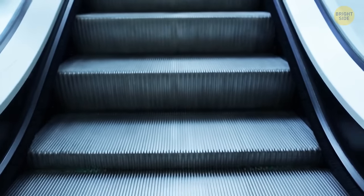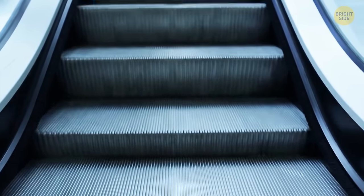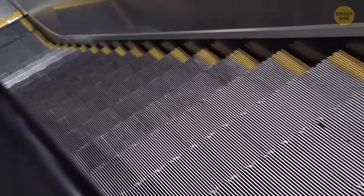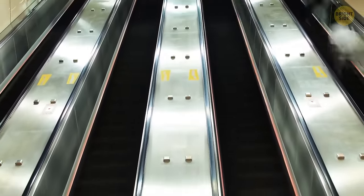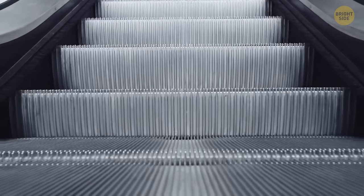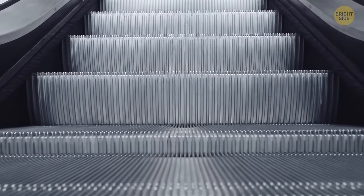Escalators have those fluffy black brushes for a similar reason that some have yellow lines on their steps — to deter people from getting too close to dangerous places. People don't always take notice, and sometimes clothing can drape close to where the step meets the edge. The brush is a little barrier to help prevent this, and it can also catch bits of fluff and prevent small things from falling into the gaps.